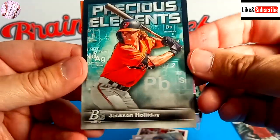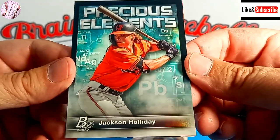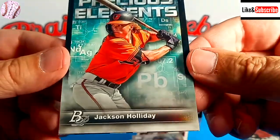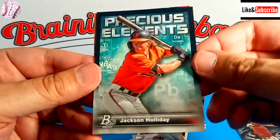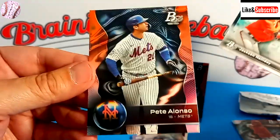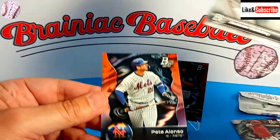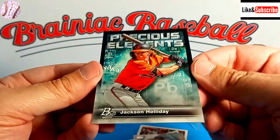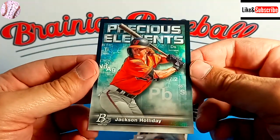That's by far the best card we're going to pull today, I have a feeling — Jackson Holliday! Precious Elements. My precious. This is the top prospect, now a rookie for the 2024 cards. That's amazing. And Pete Alonso, who had a big hit yesterday. You know what? This Jackson Holliday card certainly makes this $8 investment worth it. I'm sure that card is worth that and more. So we'll be grateful for that.